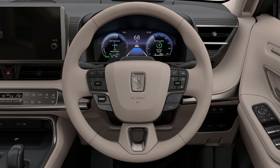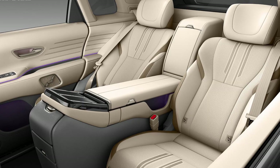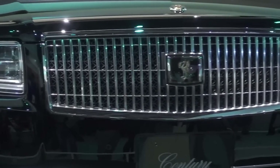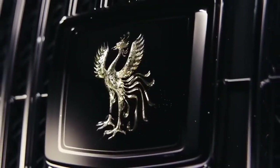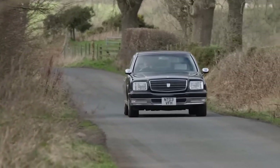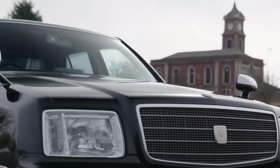Under the hood, the Sentry SUV doesn't disappoint either. It's equipped with a robust 3.5L V6 plug-in hybrid powertrain that churns out an impressive 406 horsepower. This not only ensures brisk acceleration but also offers a sense of power and control that drivers will appreciate. Toyota claims the Sentry SUV can cover up to 33 miles solely on electric power, making it not just powerful, but environmentally friendly too.